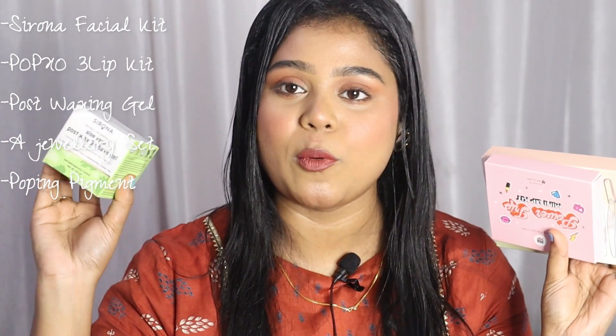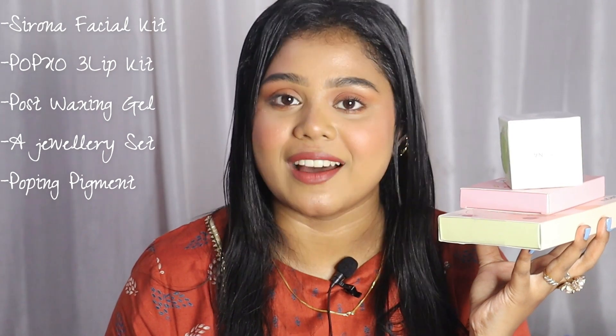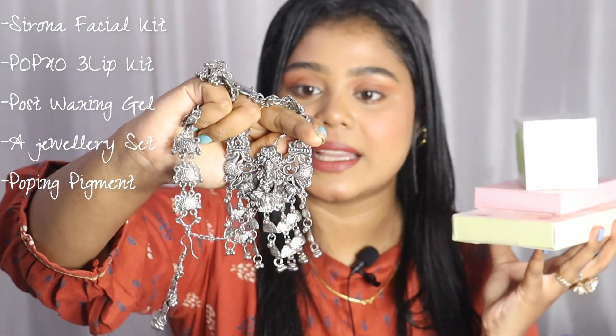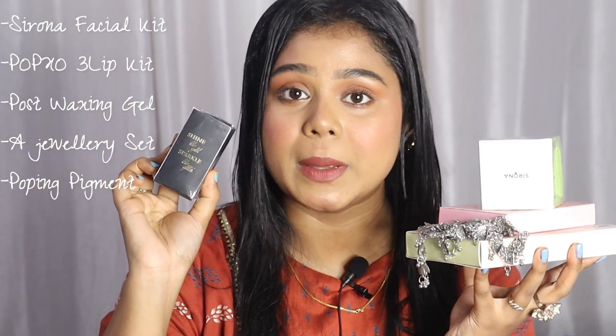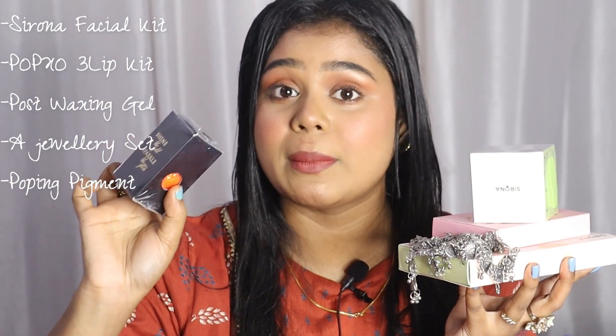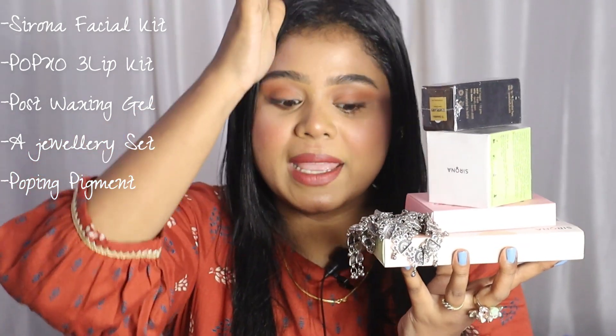In the kit, I have also put a mini lip kit by My Glam. There are three lipsticks — very beautiful red, maroon, and pink, probably three shades. Because I know every girl's favourite thing in makeup is lipstick. Then obviously I love jewelry, so in this kit I have put a beautiful piece of jewelry — it comes in a set with earrings. I am also doing a popping pigment by TS Cosmetics. It comes in one piece for 350 rupees, in a glass bottle. It is so, so, so good.